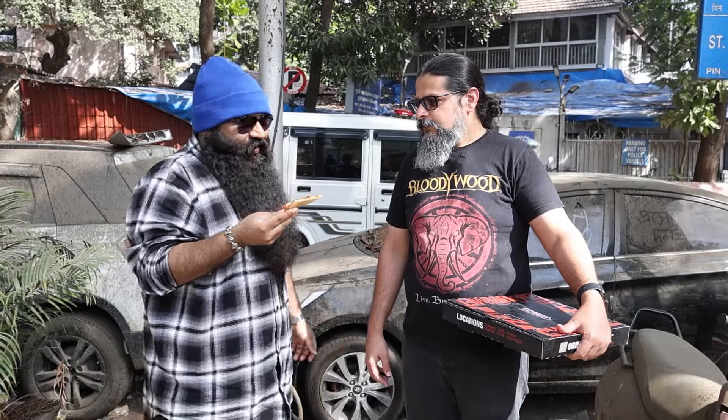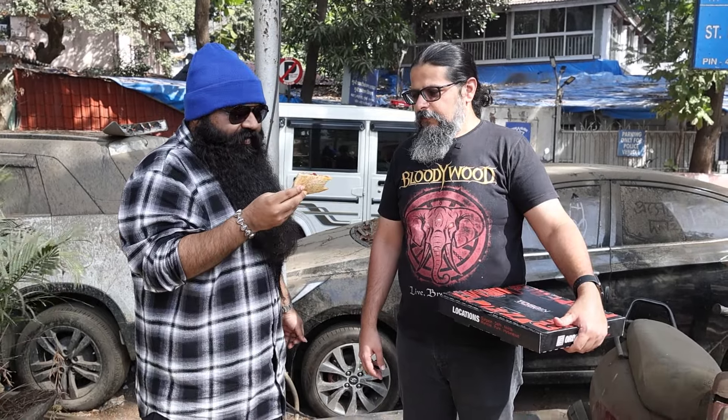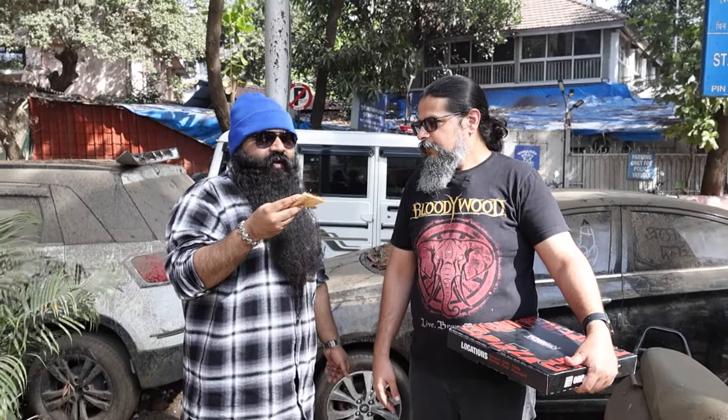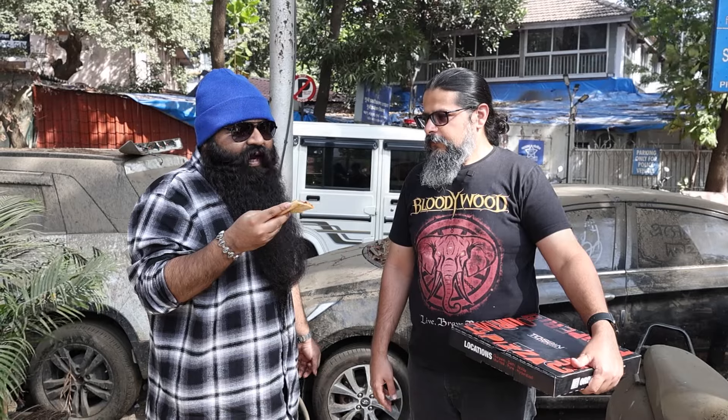We never taste the condiments because we want to taste the pizza in its purest form. The crust is just okay. I'd call this a desi pizza — yeah, desi pizza. I'm ordering on a game night or something, and it's fine.